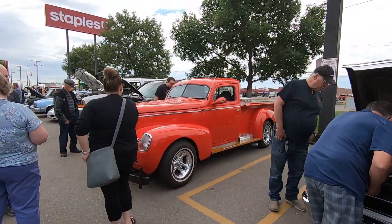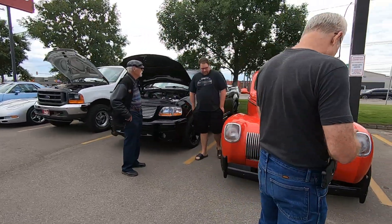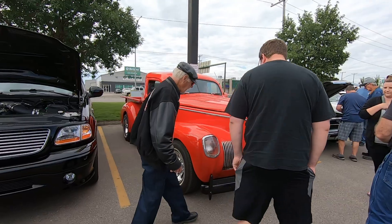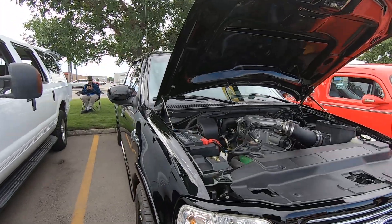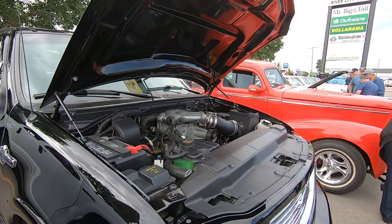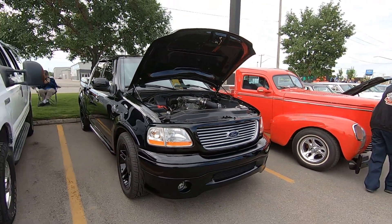A little Nash truck. What are the headlights out of? That's what the headlights are. Supercharged F-150 Harley Davidson truck — that's pretty cool.